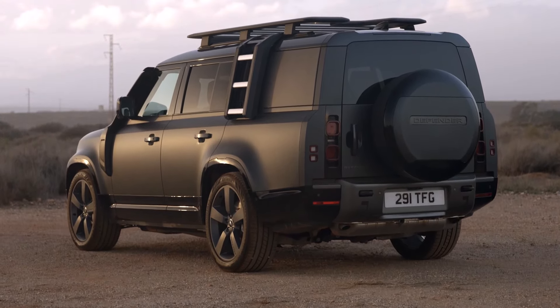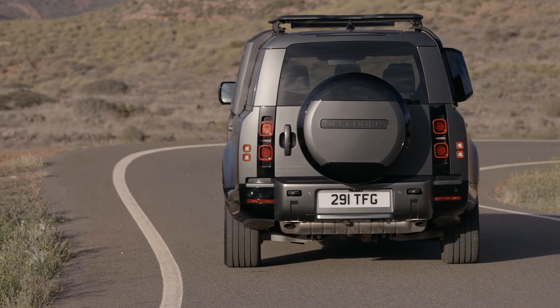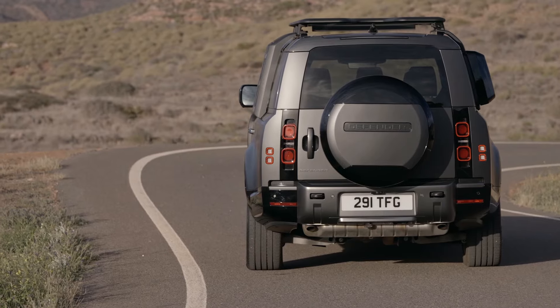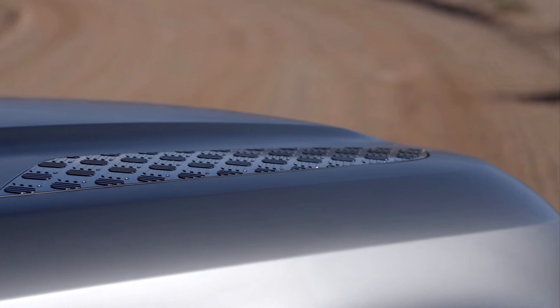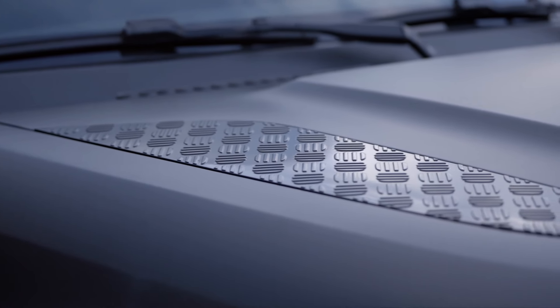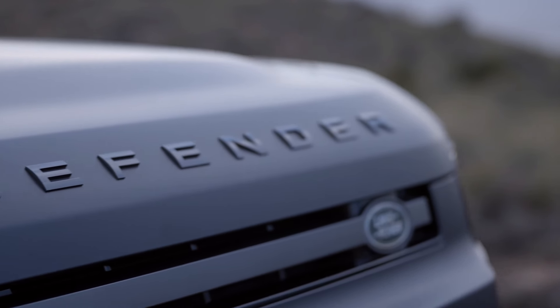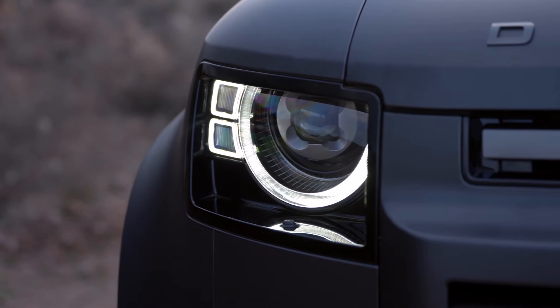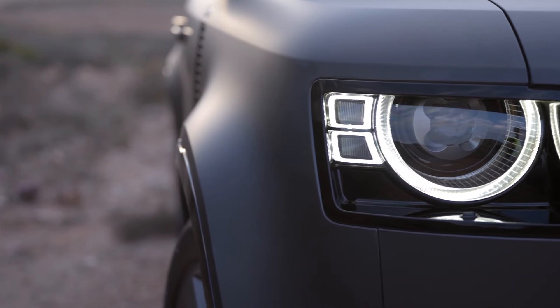For those who venture off-road, the off-road pack includes an electronic active differential, black roof rails, all-terrain tires, a domestic plug socket, and weight sensing. The Advanced Off-Road Pack adds all-terrain progress control, terrain response 2, configurable terrain response, electronic air suspension, adaptive dynamics, and automatic headlight leveling, offering advanced off-road capabilities.